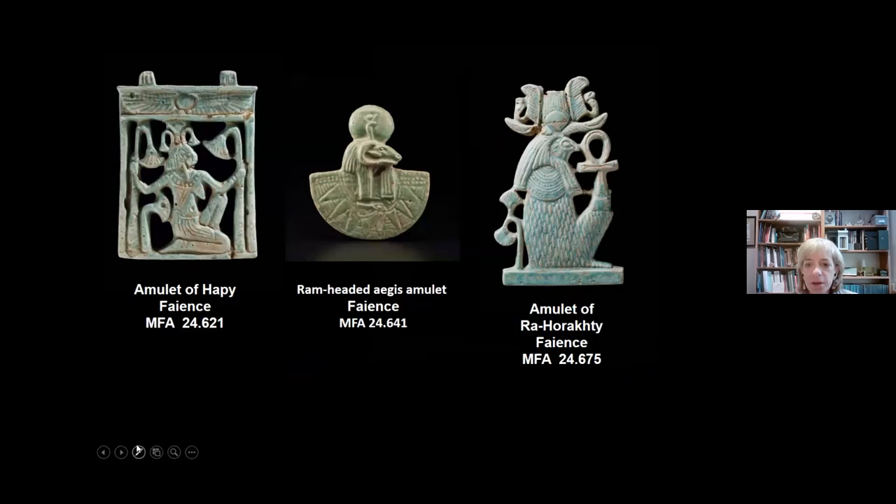We also have a number of amulets that look rather Egyptian—gods borrowed from Egypt. For example, this is Hapi, the god of the fertility of the Nile floods, which were the source of agriculture and the only way people could live in the Nile Valley. He's shown as a man with pendulous, feminine breasts. In the center we have Amun in what is called an aegis—a sort of shield shape surmounted by the god. And here we have Ra-Horakty, a form of the sun god Ra on the horizon as he rises.